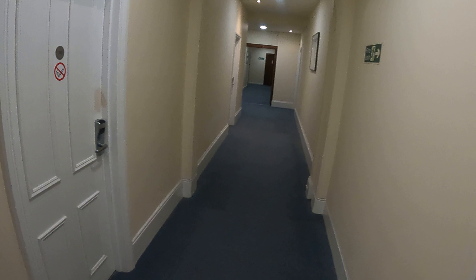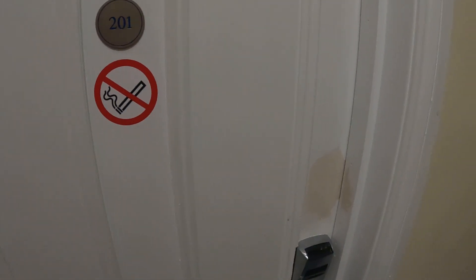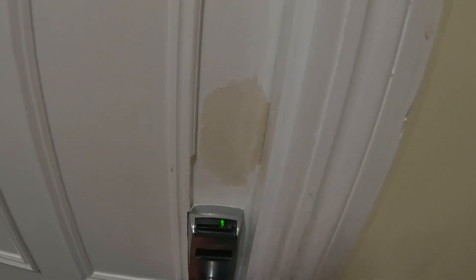Tonight I'm staying in room 201. There's quite a bit of PMS in here, though not too bad. Let's see what it's like.